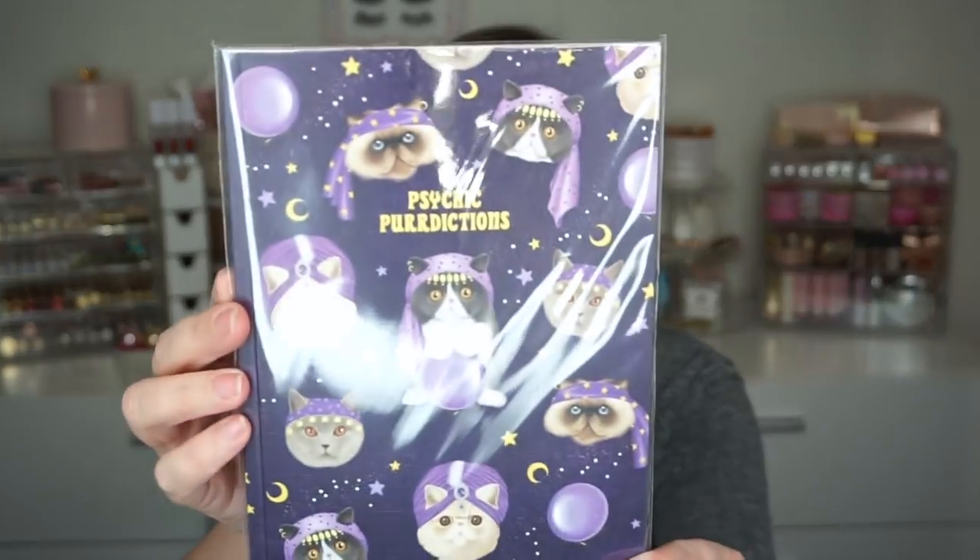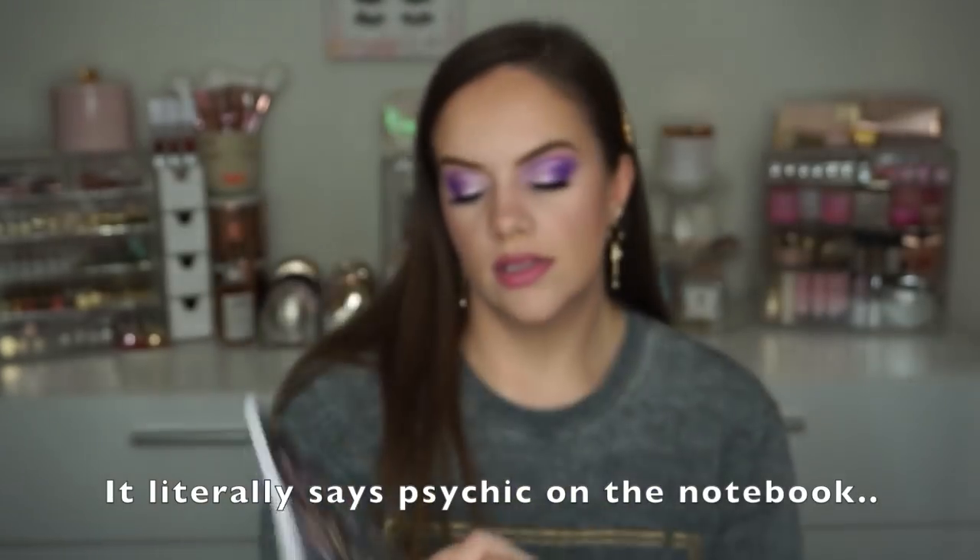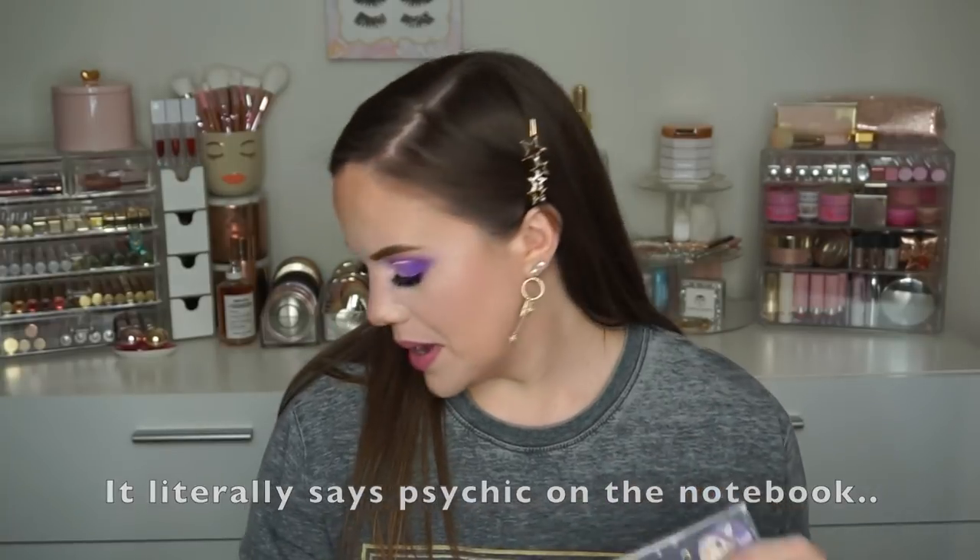I got this notebook and it is amazing — it says 'Psychic Predictions.' This was $4.99 and it's got cats on it with little crystal balls.